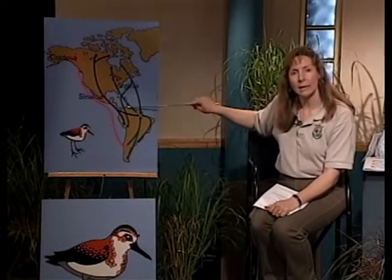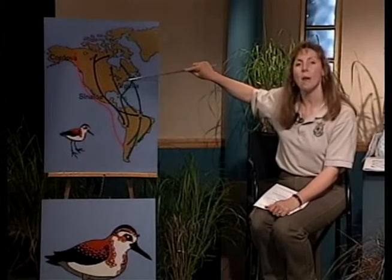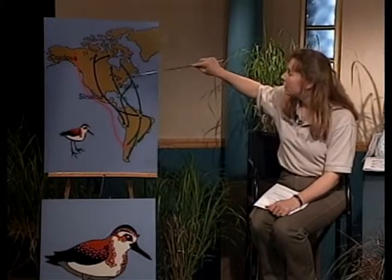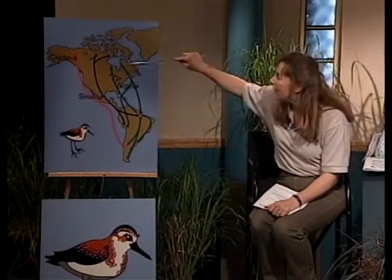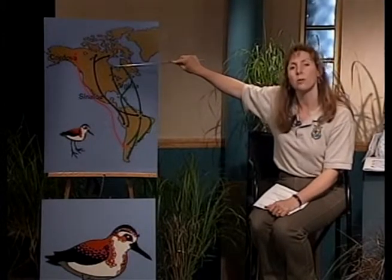On the East Coast, along the Atlantic Flyway, we have species like red knots, which are journeying all the way from Argentina and South America, coming up and stopping at Delaware Bay, then moving on to the Bay of Fundy, and finally ending up in Hudson Bay in just a few weeks, where they're going to nest.